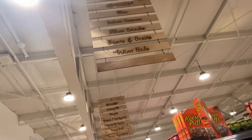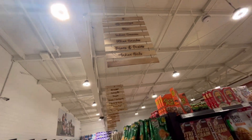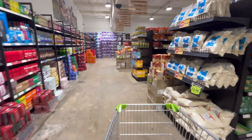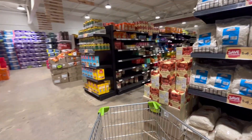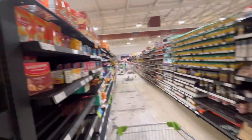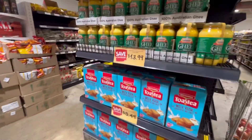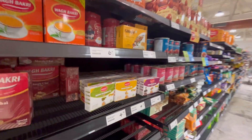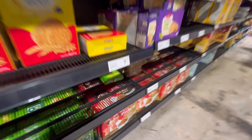We have seen that the Indian section is fully stocked here. Let's go over here. The Indian section itself is full of Indian products. There are fresh items, there is also milk, dairy, and milk powder. We have also atta (flour), red rice, and biscuits.